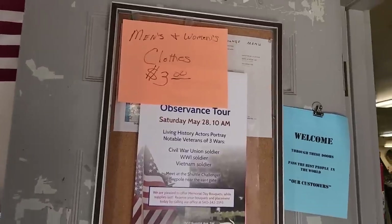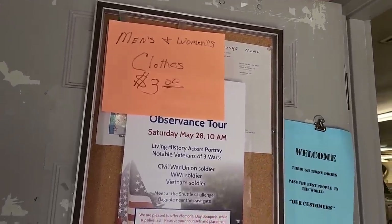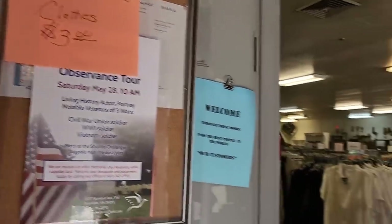They have all their clothes on sale for $3. It's really good. Alright, see you later.